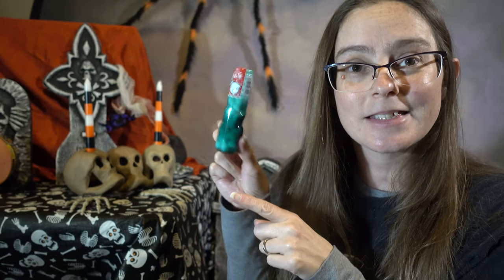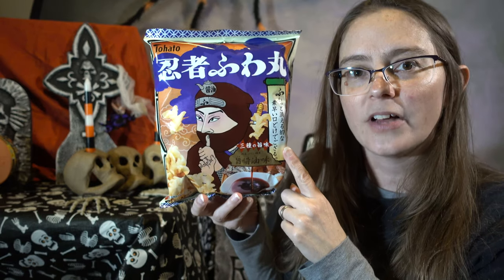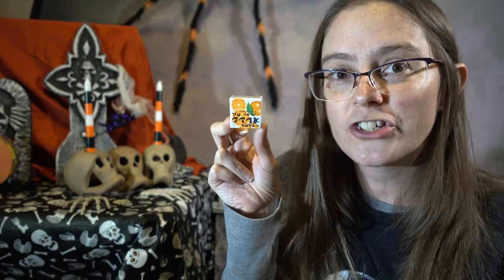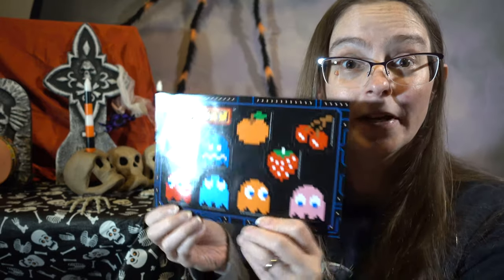A giant grape soda candy, Ramune pellets, Ramune — I don't know if I can remember this one. This one's dragon potato butter soy sauce flavor. We have a ninja soy sauce snack, some orange gum. And underneath all that candy — Pac-Man stickers!